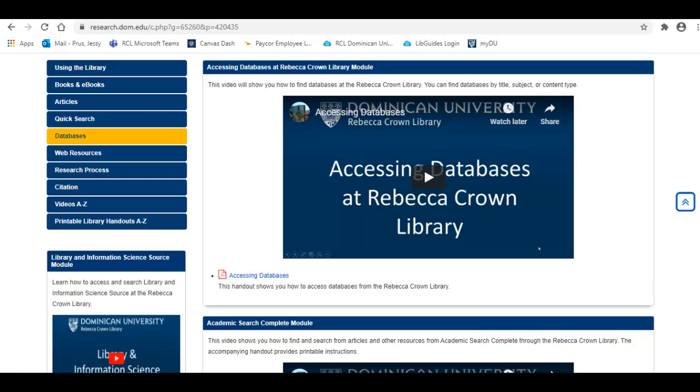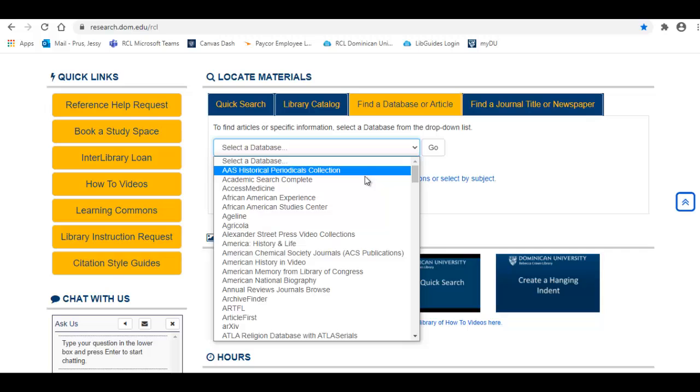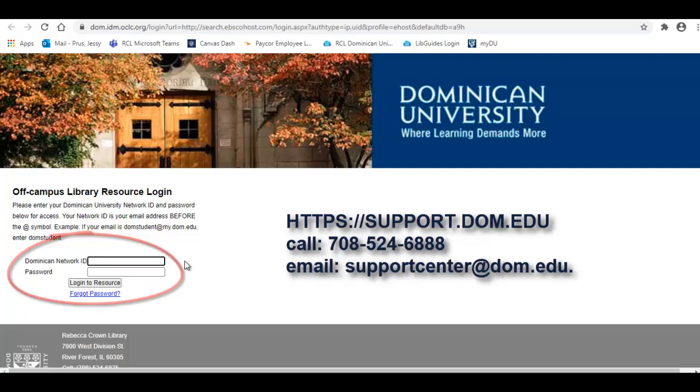To access our databases and ebooks off-campus, you will need to log in with your Dominican ID, which is everything before the at symbol in your email address, along with your password. If you do not yet have a Dominican email, please contact the ID Support Center.